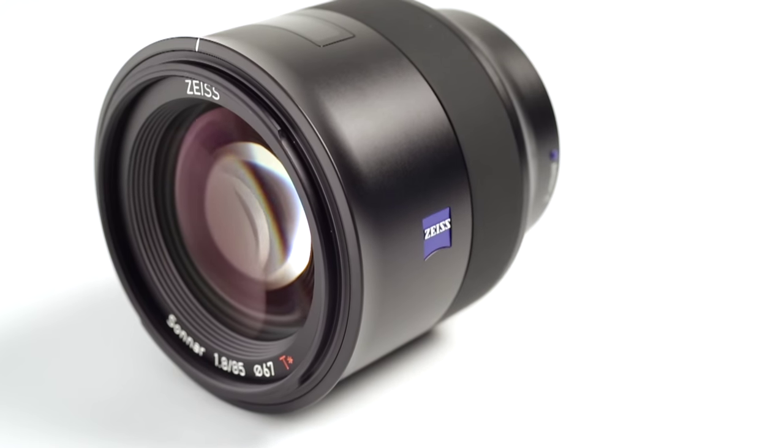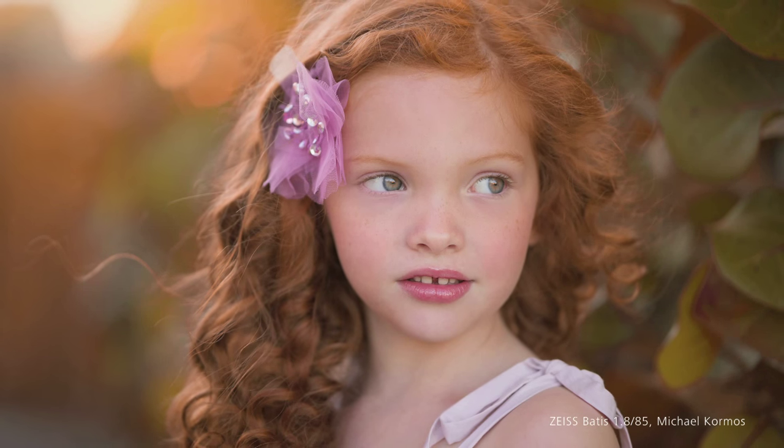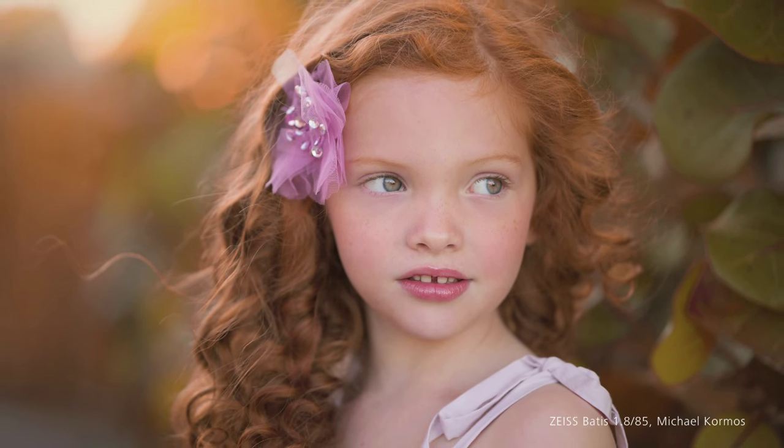This line of lenses features a quiet, fast, and reliable autofocus system, which allows photographers to also rely on the imaging quality of the lenses in situations when careful manual focusing is difficult.